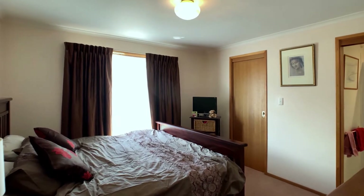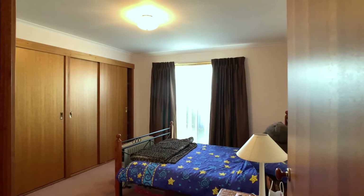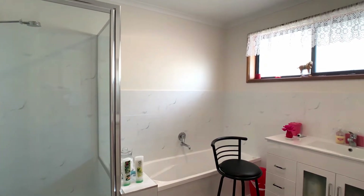The main bedroom is spacious with a walk-in robe and a private ensuite. There are two additional bedrooms with built-in robes, sharing a light and airy bathroom.